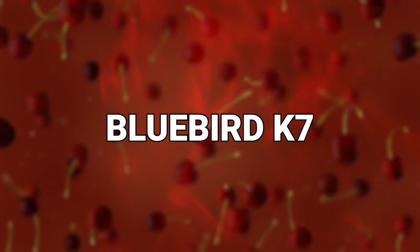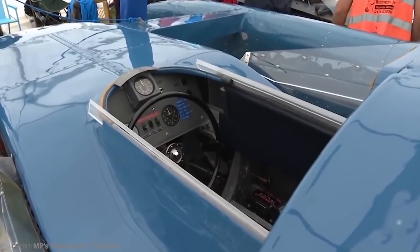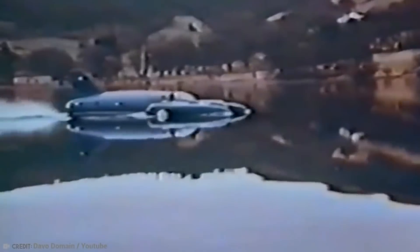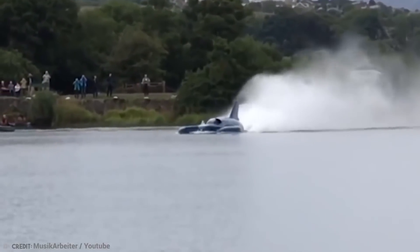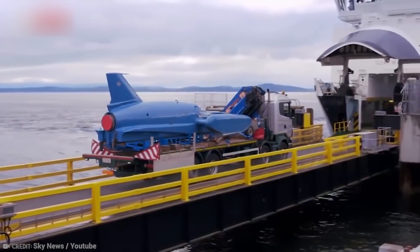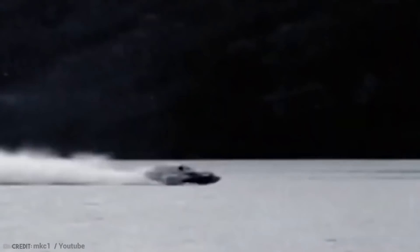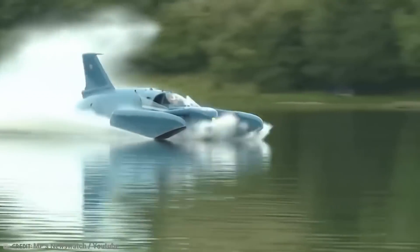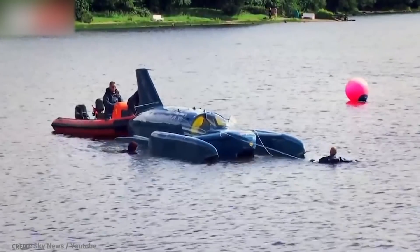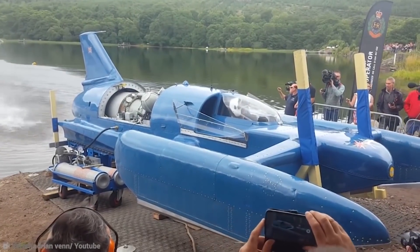Number 10: The Bluebird K7. The K7 was the first successful jet-powered hydroplane, and when it first launched in January of 1955, it would be deemed revolutionary. Campbell and K7 were responsible for increasing the water speed record by over 100 mph, from 178 mph to a little over 276 mph. Following the death of his father, Sir Malcolm Campbell, Donald Campbell began his record-breaking career in 1949.